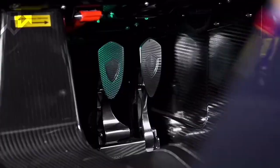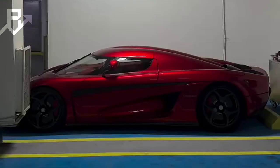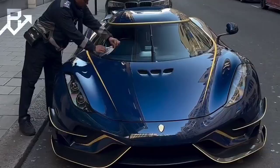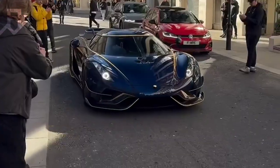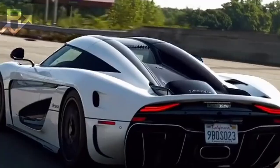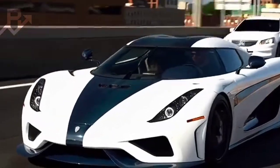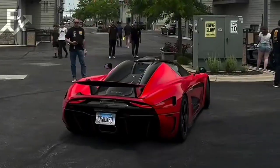It's not just a hypercar trick. It's an engineering solution that could inspire the future of hybrid and electric drivetrains. This radical idea flips automotive tradition on its head. A single gear might sound like a limitation, but in the Regera, it's freedom from compromise. It proves that with enough innovation, you don't need 10 gears to dominate the hypercar world. You just need one perfectly executed.